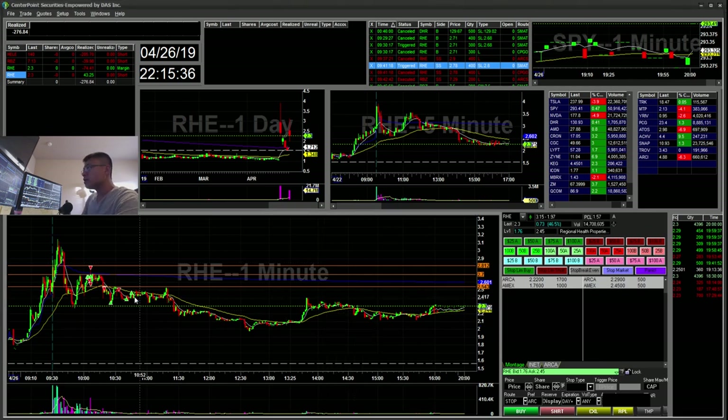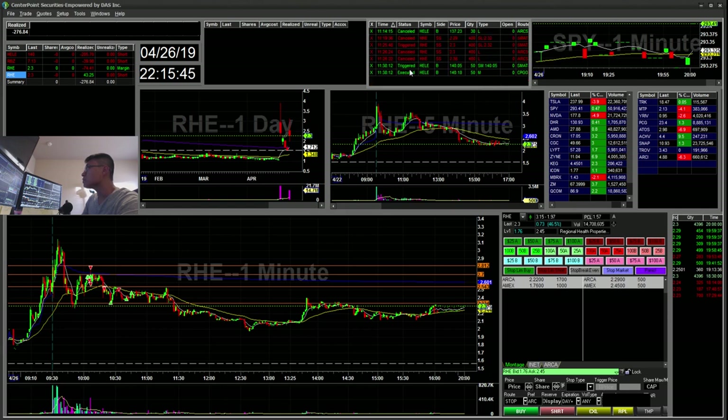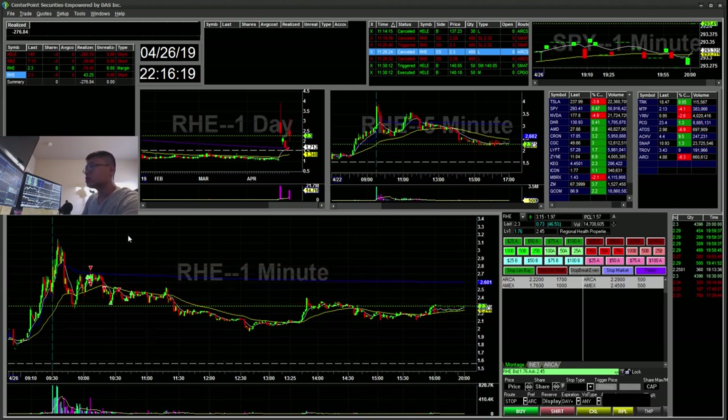I tried that on my other short. I had another short and it actually triggered — this was around 11:25. You can see it triggered at 2:30, and for this one it used ARC as the preferred route. But I just didn't get filled. So the lesson here is you can use a stop order with a preferred route instead of using your CPGO or default route, which sometimes doesn't work or doesn't get filled.